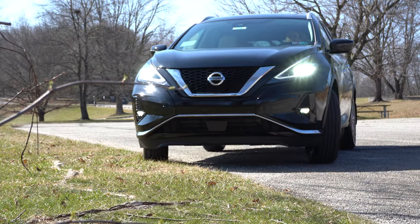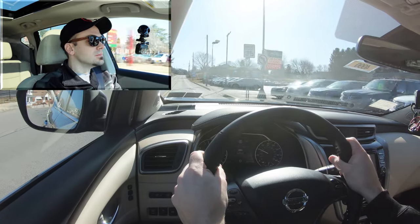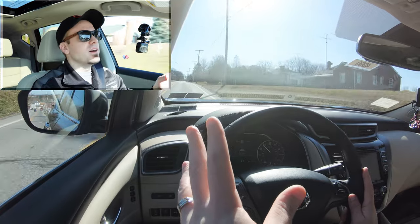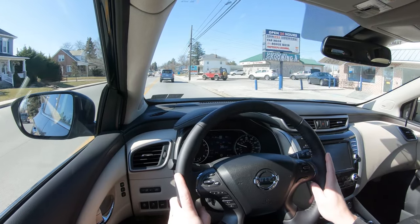Let's do a quick acceleration — a little rolling start here. Acceleration is perfectly fine; it's a naturally aspirated V6, so no issues there. The CVT actually simulated shifts during the run, which was kind of cool. As CVTs go, this one isn't bad — it's a little emotionless, but the simulated shifting is a nice touch.